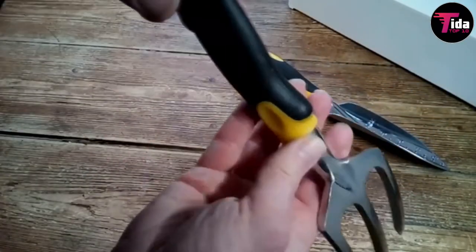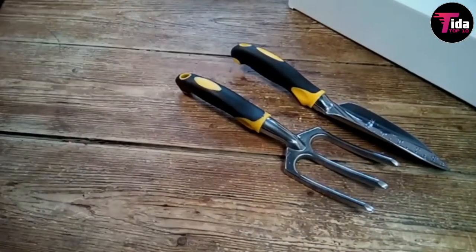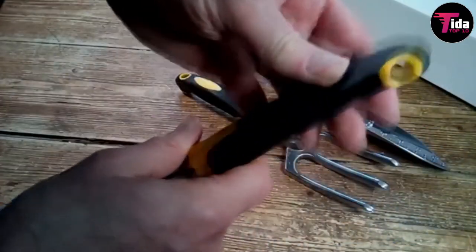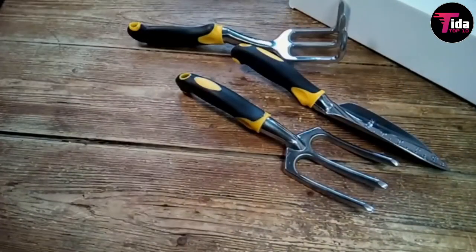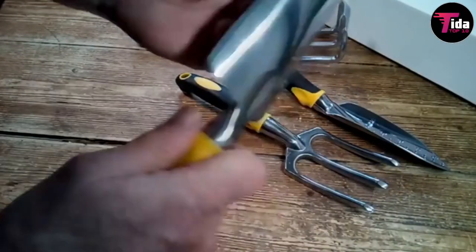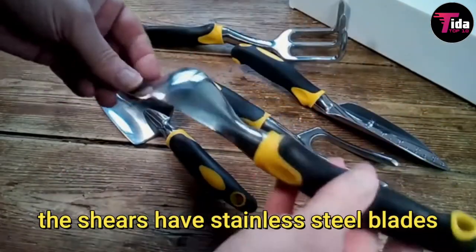Despite being made from aluminum, the tools are very sturdy. The bag is made from high-quality fabric and stands on its own. However, some reviewers note a strong chemical odor when first opening the package, so be sure to give it some time to air out. Each piece is made from a single piece of high-quality aluminum, the shears have stainless steel blades, and it comes in three different colors.